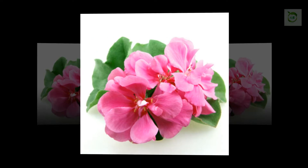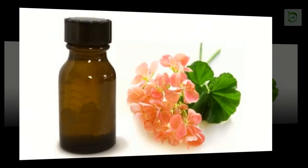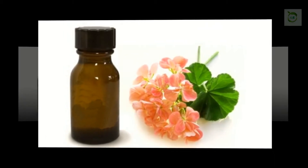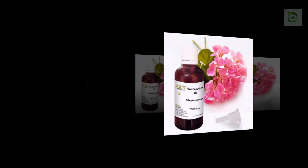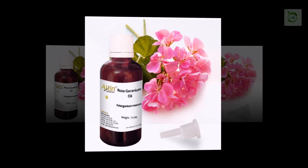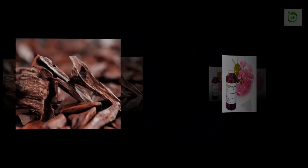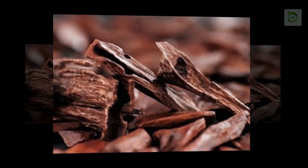Geranium Oil: Famed for its ability to stimulate the growth of new cells and regenerate damaged tissue, this is one of the best essential oils for psoriasis. Aside from its stimulant effects, geranium oil also has anti-inflammatory properties to help eliminate discomfort and itching. How to use: When combining geranium oil with carrier oils or gels such as aloe vera or coconut oil, you can increase its ability to soothe inflamed patches of skin and produce the right amount of tissue rather than an overgrowth.